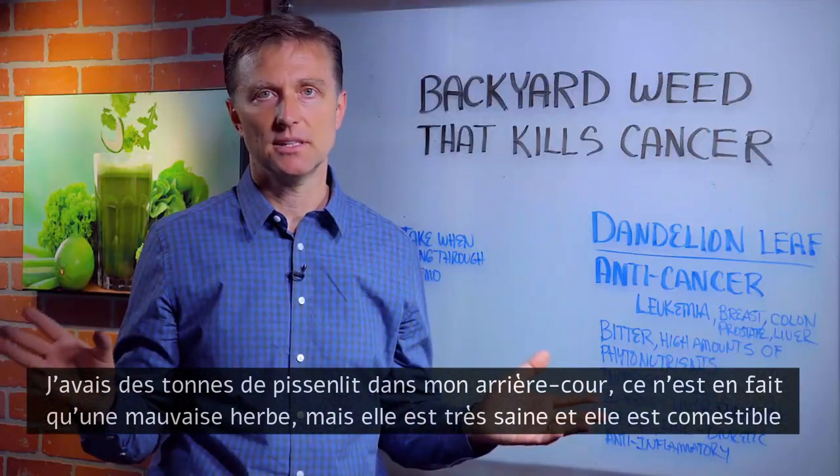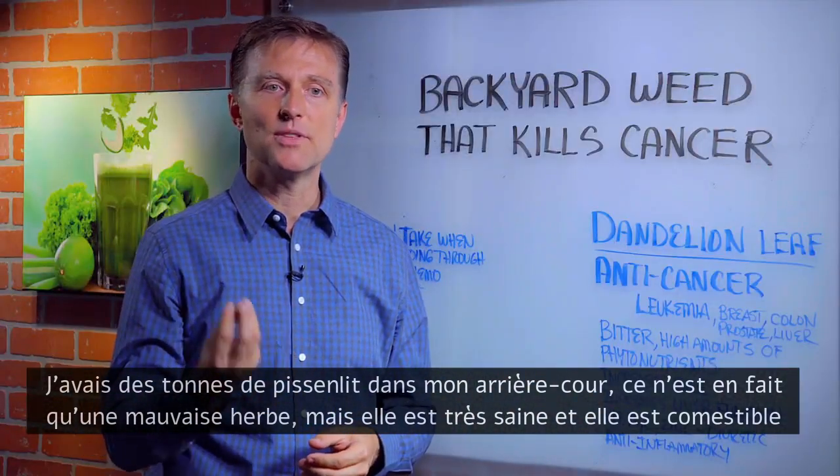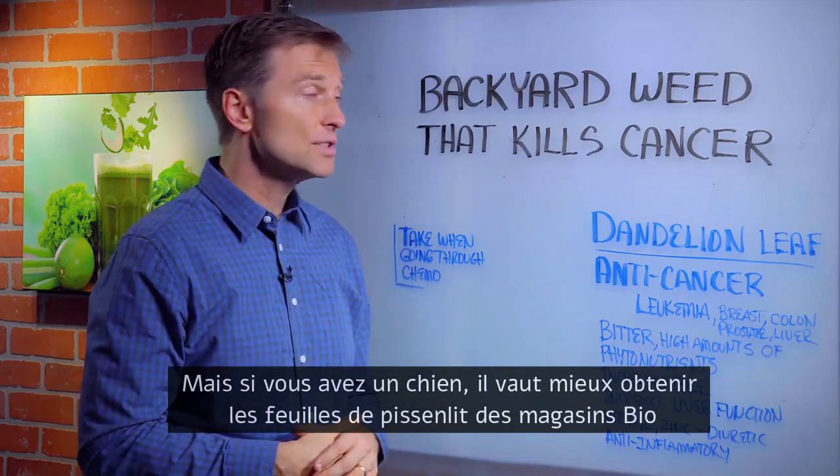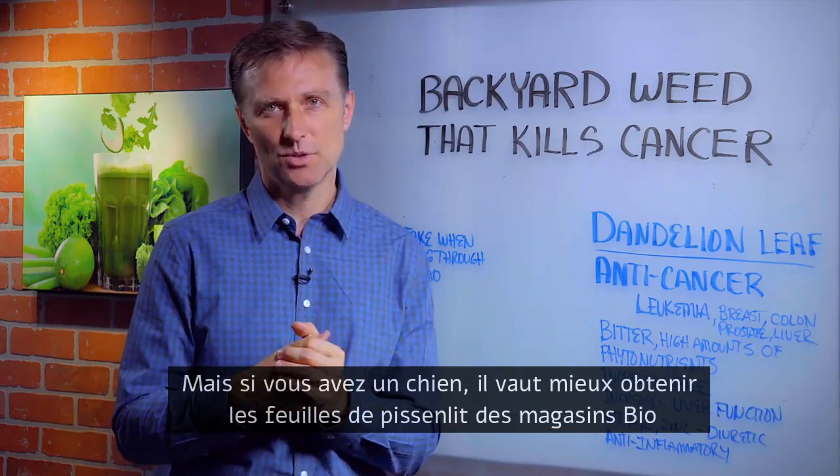In my backyard, I have tons of dandelions. They're actually weeds, but they're very healthy and they're edible. Now, if you have a dog, maybe you want to get your dandelion greens from the health food store.